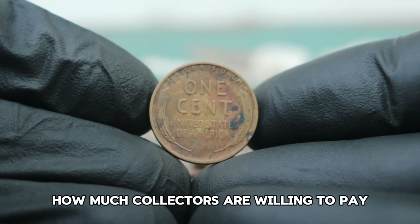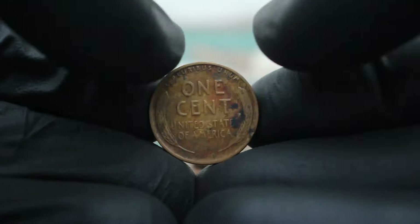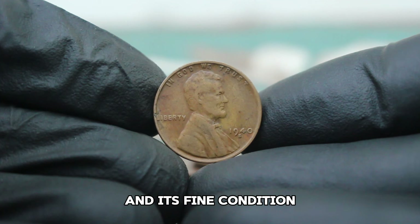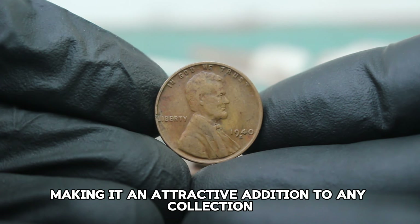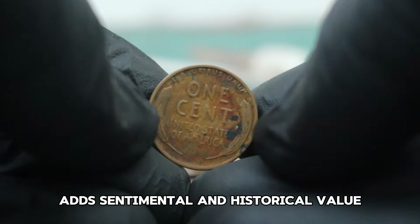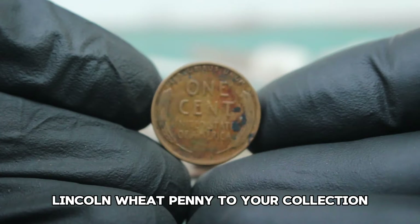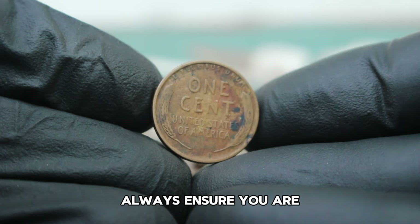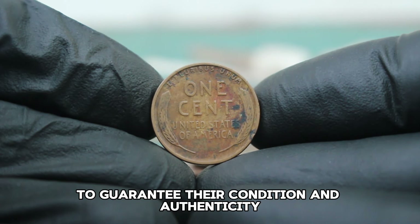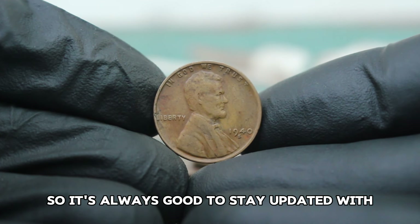The 1940 S penny's lower mintage makes it less common and its fine condition ensures that key details are still visible, making it an attractive addition to any collection. The coin's historical context and connection to Abraham Lincoln adds sentimental and historical value. For those looking to add a 1940 S Lincoln wheat penny to your collection, always ensure you are buying from a reputable dealer or auction house. Look for coins that have been professionally graded to guarantee their condition and authenticity. Remember, the value of coins can fluctuate, so it's always good to stay updated with the latest market trends.